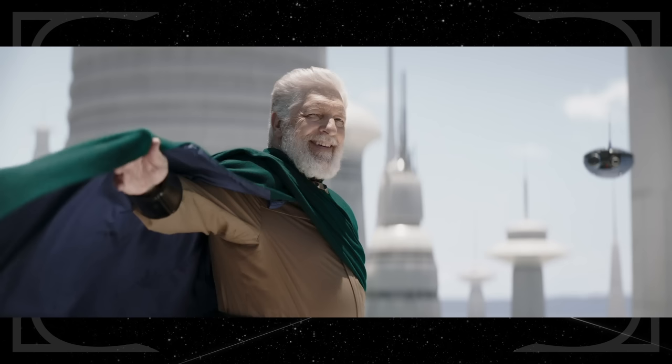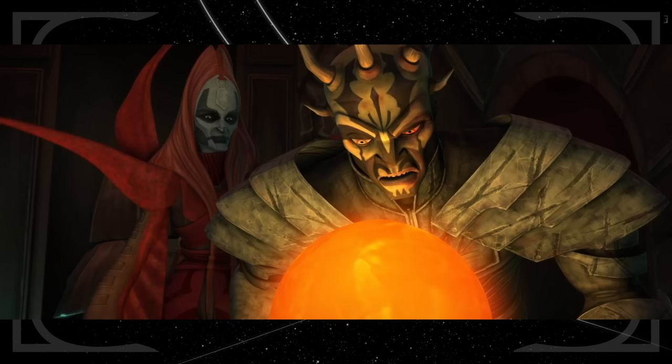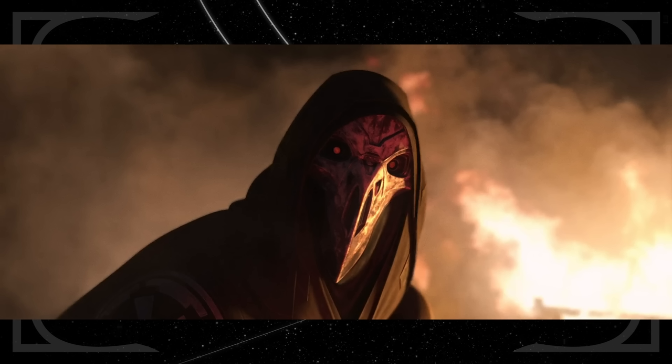He is played by Clancy Brown, who voiced the character in Star Wars Rebels. He also played Berg the Devaronian in the Mandalorian episode The Prisoner, and he voiced Savage Opress in The Clone Wars and an Inquisitor in Tales of the Jedi.